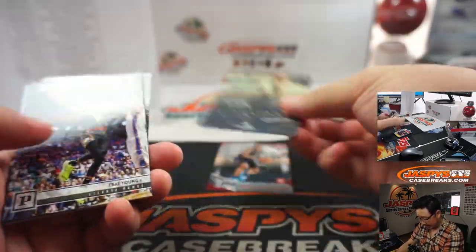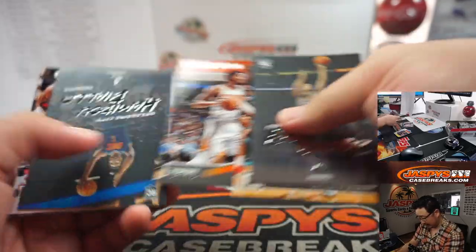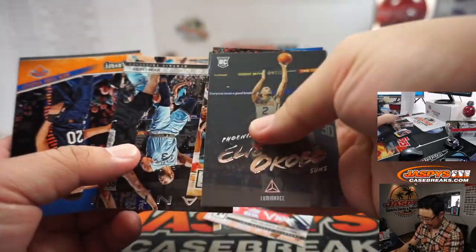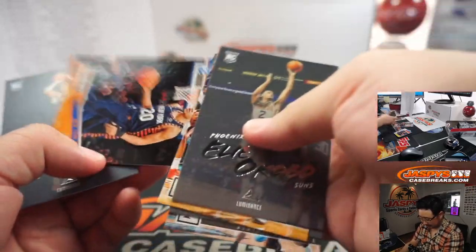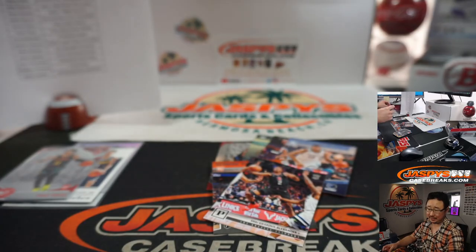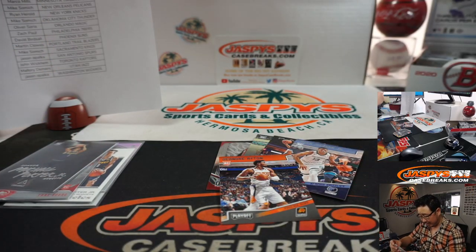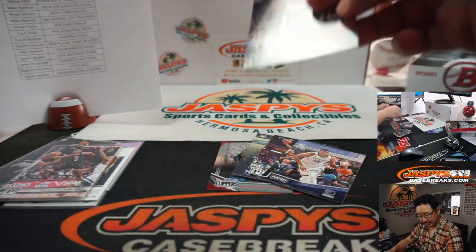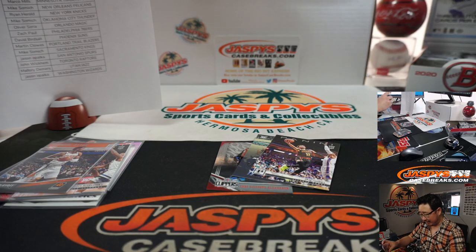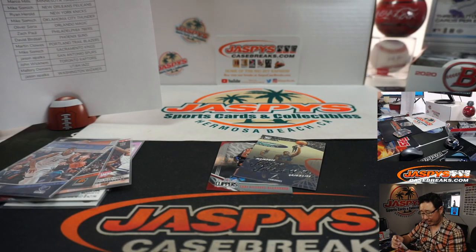SGA. Jaren Jackson Jr. Trae Young. Jaren Jackson Jr. DeAndre Ayton. Not bad. SGA. Kevin Knox. And another Michael Porter Jr. in that Luminance design, which I think looks really sharp as far as base cards go. So a lot of solid rookies here — you might want to look those up. You might be surprised at how well some of these might go for on the secondary market, probably more than you think.